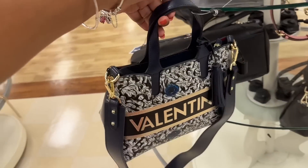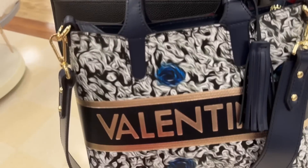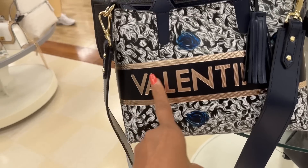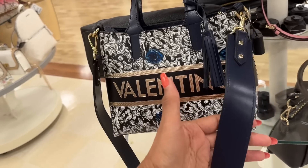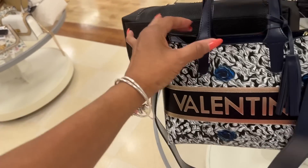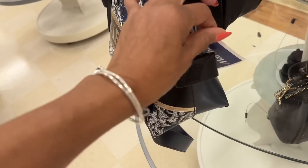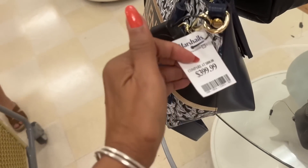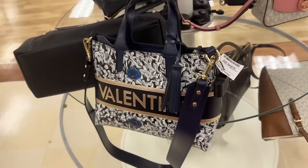I found a new Valentino bag! This is beautiful — it's navy blue with rose gold lettering. Look at the top handle, shoulder strap, zip top. What's the price for this beauty? $400 dollars. I love it though.